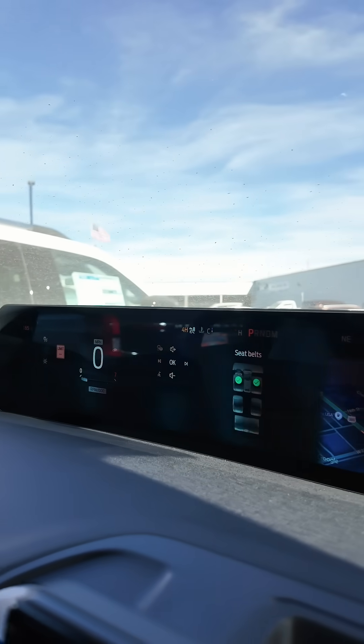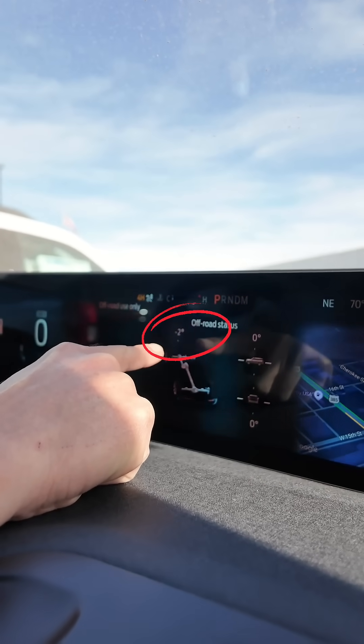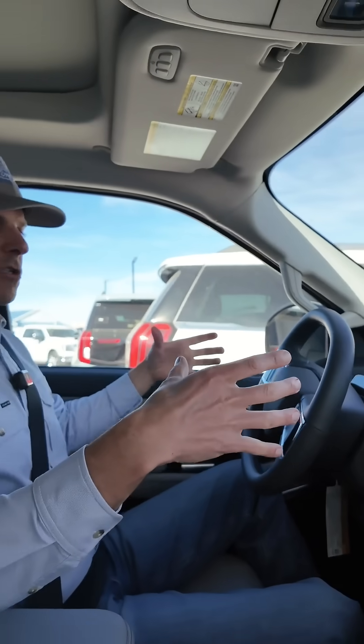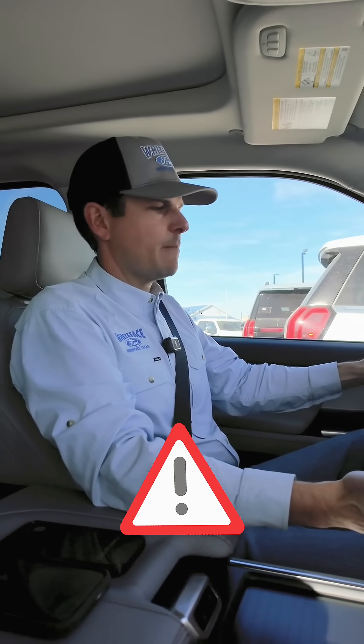They're using data from the vehicle, specifically looking at the steering angle while you're driving. It's looking at the wheel speed sensors — if all four wheels are moving at the same speed but your steering angle is slightly off, it'll trigger an alert that your vehicle needs an alignment.